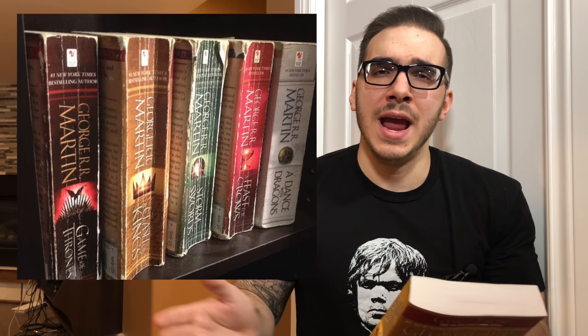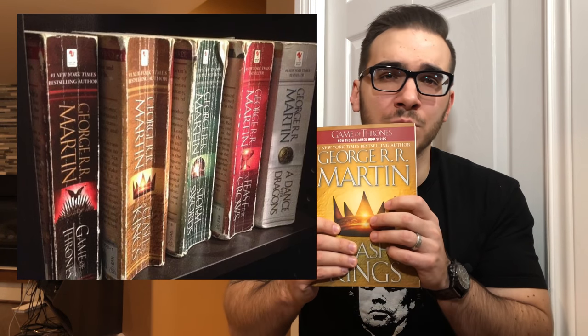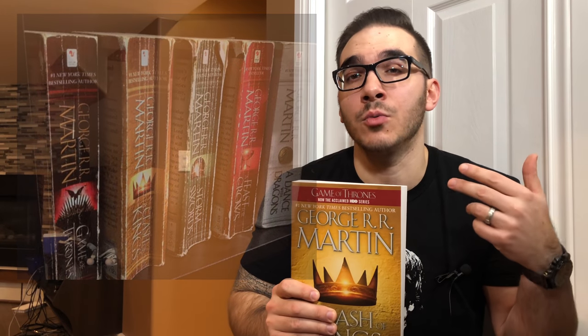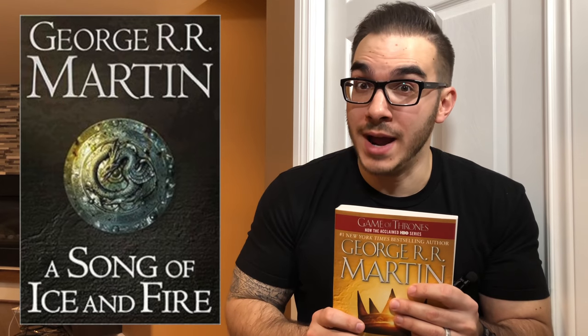I wouldn't say I'm a collector of books, but I like my books to be in decent condition because I usually go back to read them again. So with the mass-market paperback editions, I took as good a care of them as I possibly could and they still got really, really beat up. So I got rid of those, I donated them, and I picked up the trade paperback editions because I really like these and I plan to go back and reread A Song of Ice and Fire again soon.